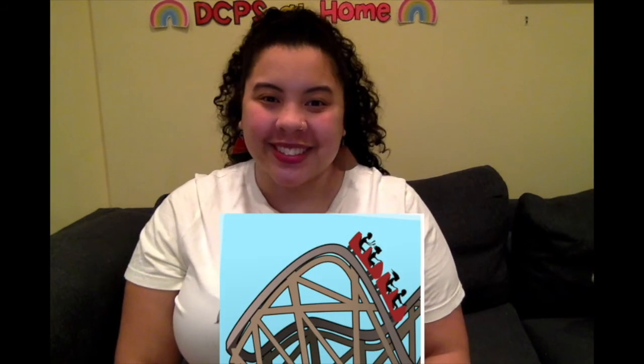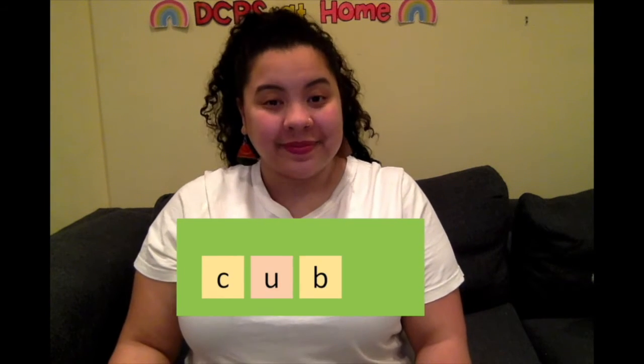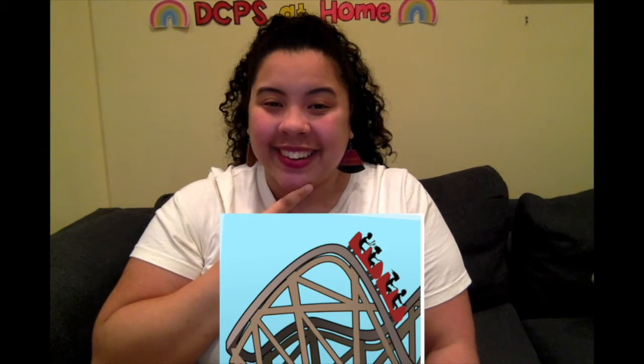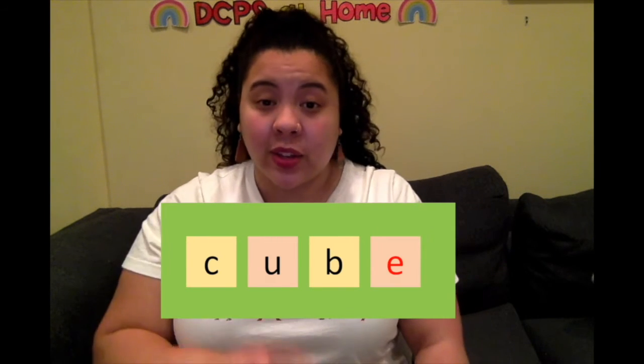Let's try another one: cub, like a bear cub. Roller coaster time: C-U-B. U — long or short, friend? That's U's short sound. Let's spell it: C-U-B. Don't forget magic E to make that U say U — now we have cube!